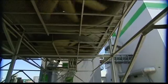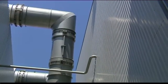Afterwards, the steam is once again cooled by huge fans and condensed into water, which is piped back to the steam boiler.